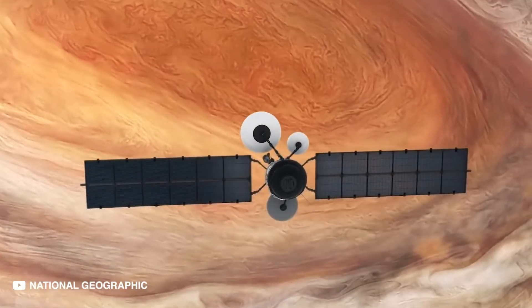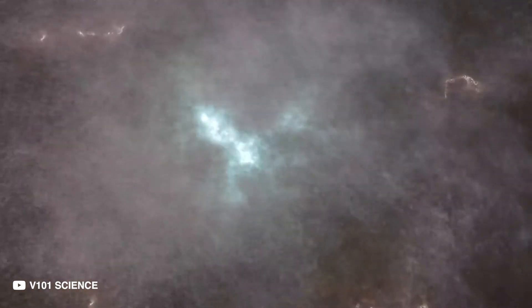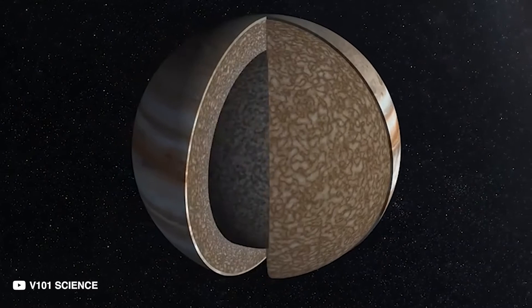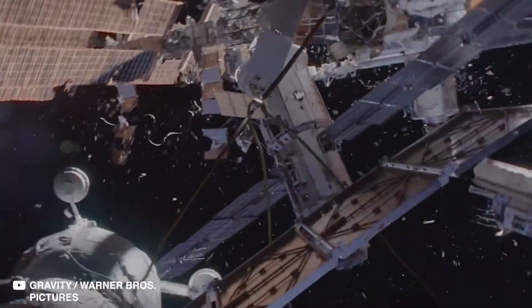How much of a challenge would it be to land a spacecraft on its surface? The problem here is, Jupiter doesn't really have a surface to begin with. It is a gaseous planet with an interior hot enough to melt tungsten, the metal with the highest melting point in the universe. The pressure and the astronomical force of gravity would crush any spacecraft.